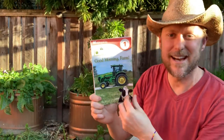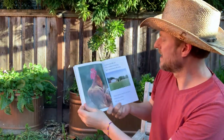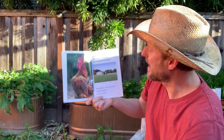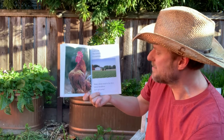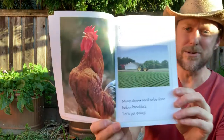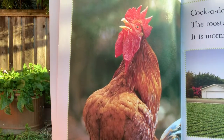Let's look inside and see what it's about. Good morning farm. Cock-a-doo-doo-doo. The rooster is crowing. It is morning on the farm. Many chores need to be done before breakfast. Let's get going. Cock-a-doo-doo-doo. That's the sound a rooster makes.